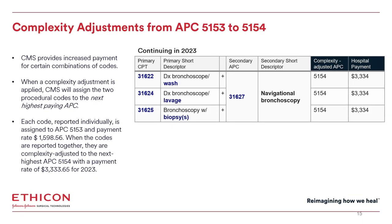In addition to the complexity adjustments for 5155, there are combinations of codes that result in a complexity adjustment to 5154. A wash, lavage, and endobronchial biopsy all align to 5153; when performed with advanced navigation 31627, this results in a complexity adjustment to 5154. It's important to note that every year these codes are reevaluated and must continue to meet the utilization and cost threshold in order to receive a complexity adjustment. Additionally, there's a lag in the data — 2023 complexity adjustments were based on 2021 claims data.